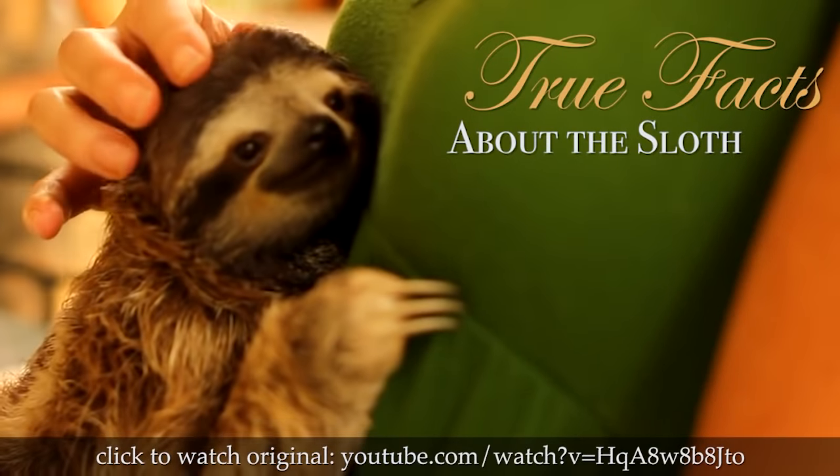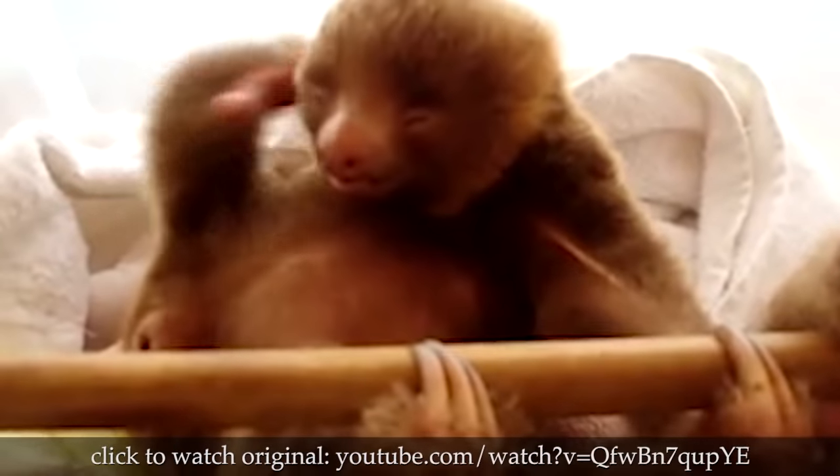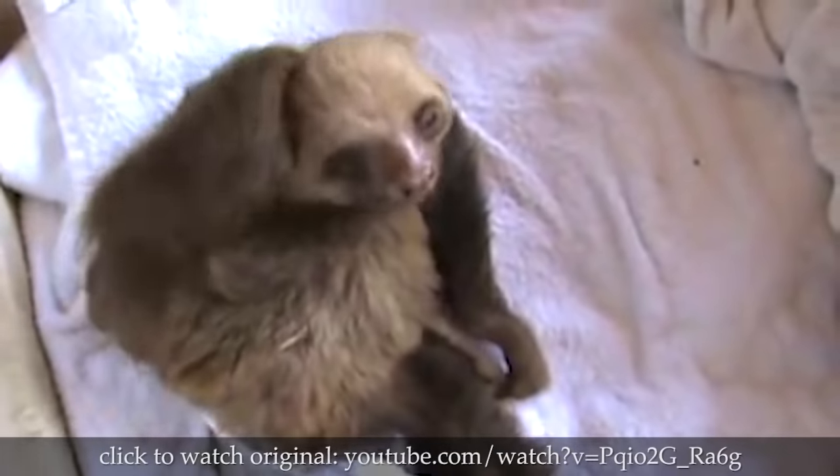Here we will learn true facts about sloths. The three-toed sloth is different from the two-toed sloth in that it has one more finger. Yes, that's confusing.